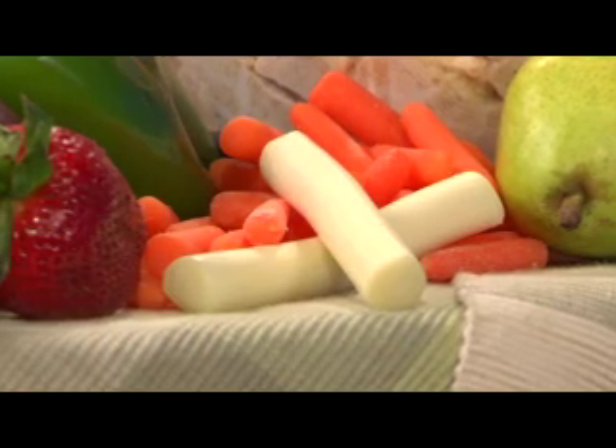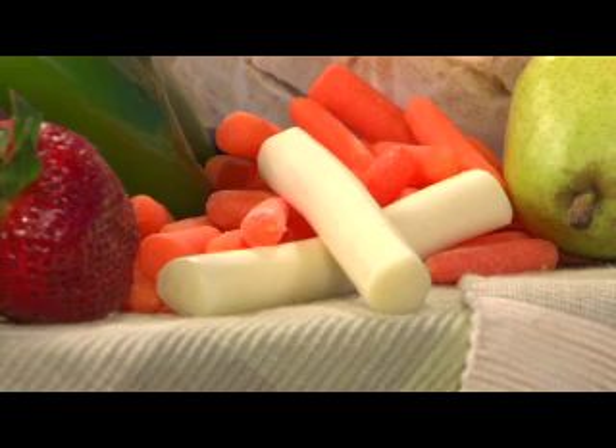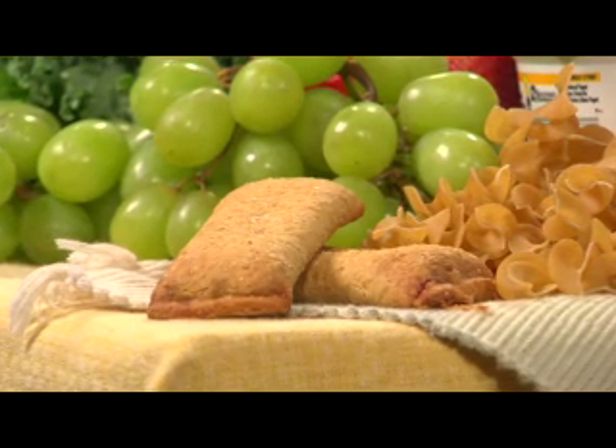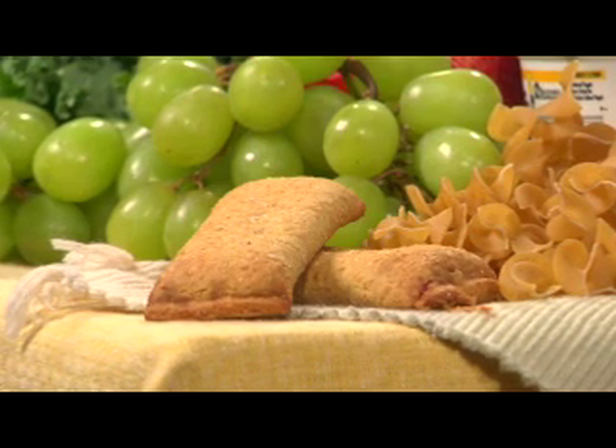Plan for healthy snacks too. Portion-controlled string cheese, yogurt, fresh fruit, or snack bars help you control your calorie intake, and you'll be less tempted to raid the refrigerator or run to the vending machine.